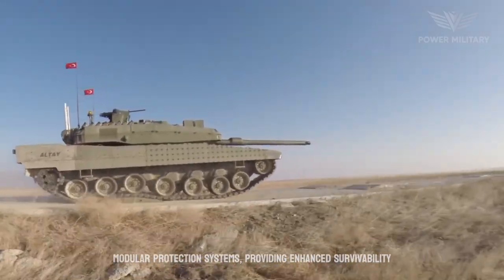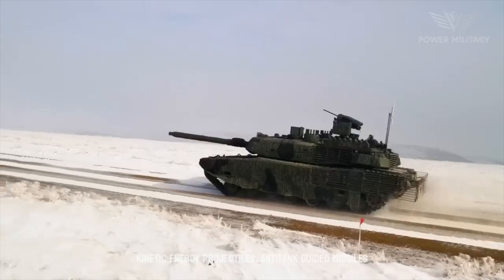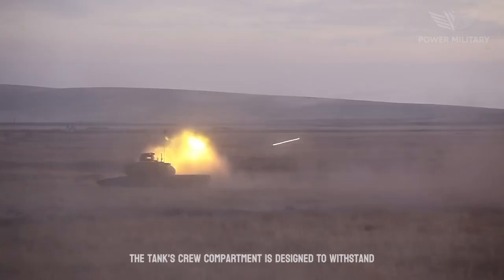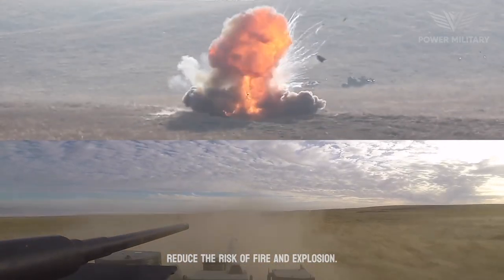The Altay provides enhanced survivability against a variety of threats, including kinetic energy projectiles, anti-tank guided missiles, and improvised explosive devices. The tank's crew compartment is designed to withstand the effects of explosions and incorporates measures to reduce the risk of fire and explosion.